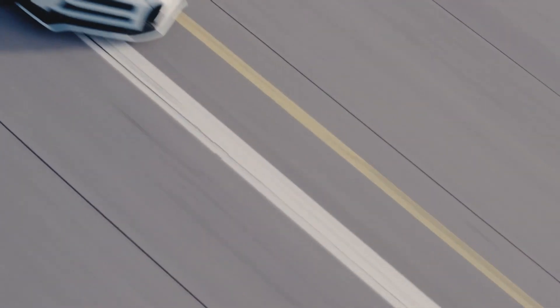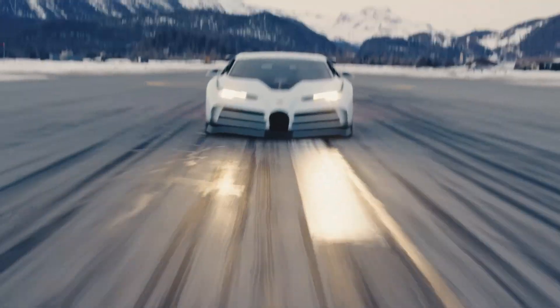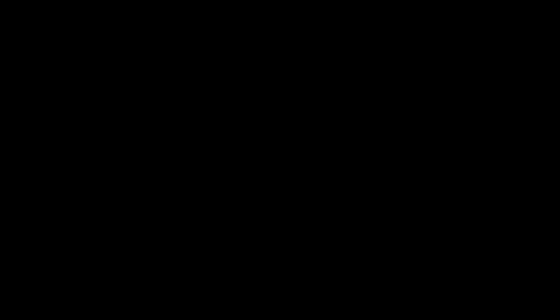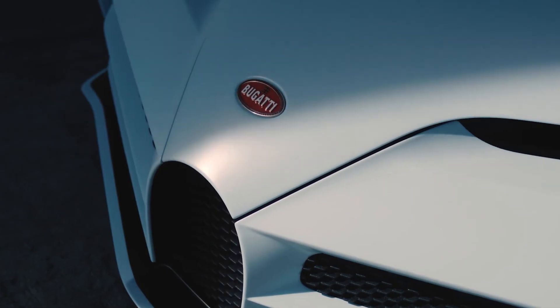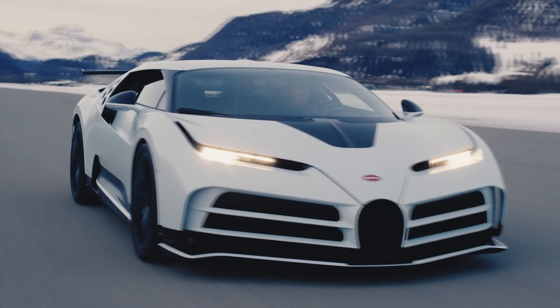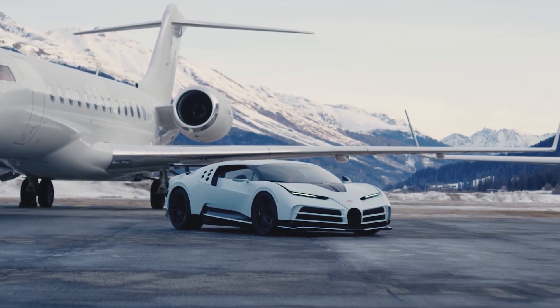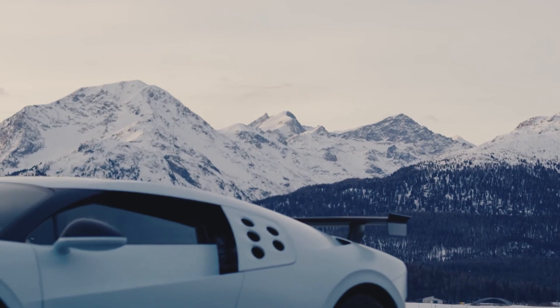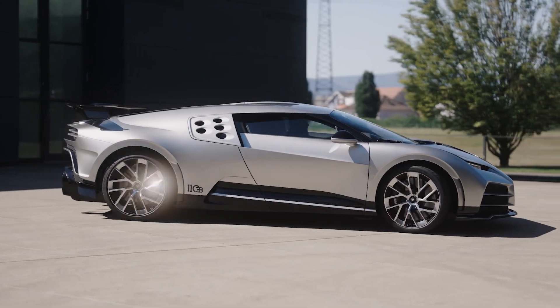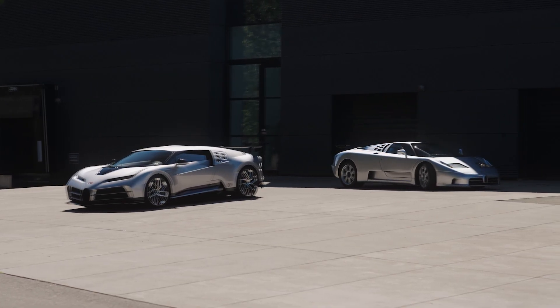The engine is an 8-liter 16-cylinder with four turbochargers that produces 1,578 horsepower. The hyper vehicle claims outstanding straight-line acceleration, reaching 60 miles per hour in just 2.4 seconds, 0 to 124 miles per hour in 6.1 seconds, and 186 miles per hour in 13.1 seconds. Testing in Germany cost $9.7 million dollars per car, and manufacturing is likely to have started in 2021.